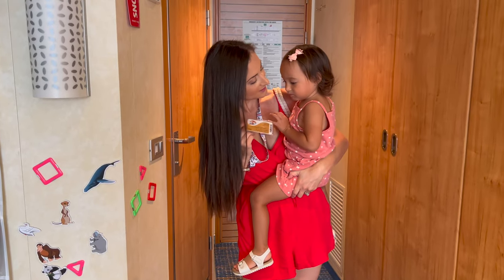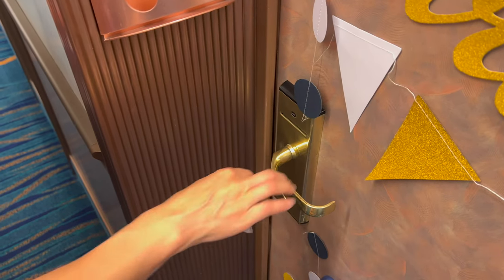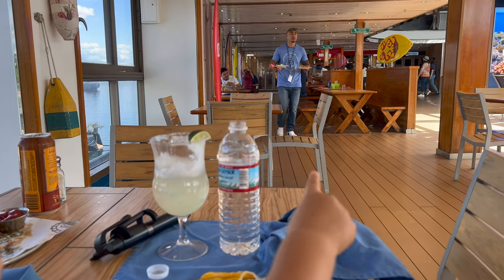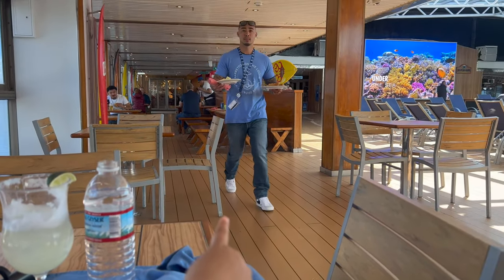Obviously pack the normal things you would for vacation — your clothes, shoes, accessories — but don't forget the following items. Number one: a lanyard for your sail and sign card. Your sail and sign card is your form of payment, your room key, and your access to get off and on the ship, so having somewhere convenient to put it and wear it will help you out tremendously.